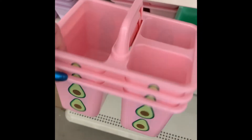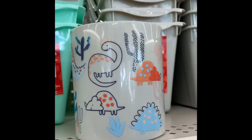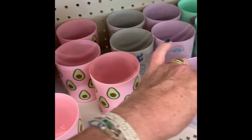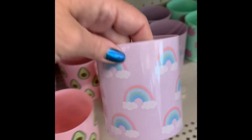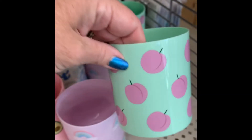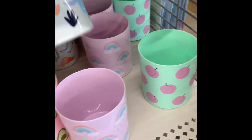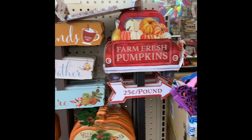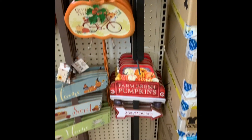Look at those cute pencil cups with the back to school book bins that match all of the sets up here. They have avocado, rainbow, I don't know if that's a peach, cherry, and then they have some dinosaur. Their fall things are out, but not a whole heck of a lot.